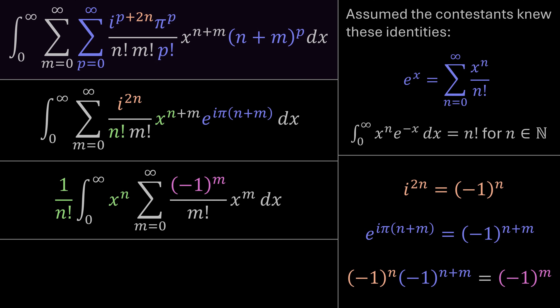We can bring 1/n! outside the integral and x^n outside the sum over m. The orange and purple terms are replaced by (−1)^m. Now the sum over m is itself an exponential: summing (−x)^m / m! is just e^(−x). So we replace the entire sum over m with e^(−x). The integral becomes the integral of x^n · e^(−x) dx — which by the gamma function identity equals n!. Multiplied by 1/n!, the solution is 1.